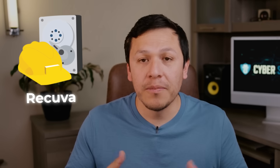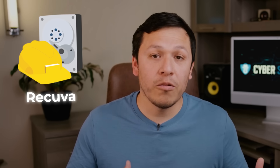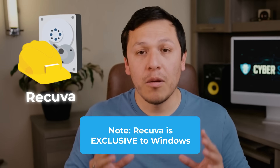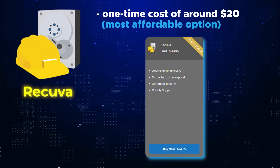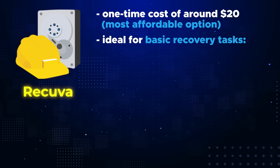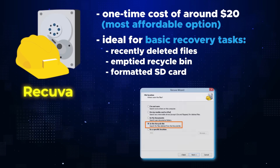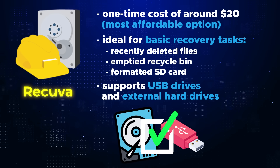At number five we have Recuva. An important thing to know is that all the other recovery software we'll be talking about supports both Windows and Mac, but Recuva is exclusive to Windows. At a one-time cost of twenty dollars, Recuva is the most affordable option. It's great for simple tasks like recently deleted files, accidentally emptying your recycle bin, or formatting an SD card. It also supports USB thumb drives and external hard drives.